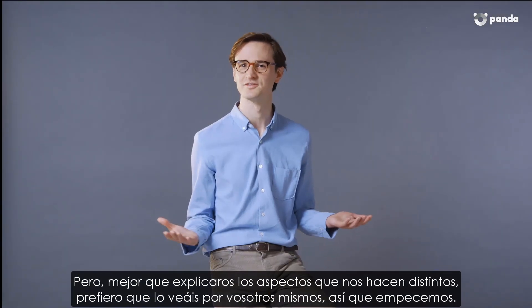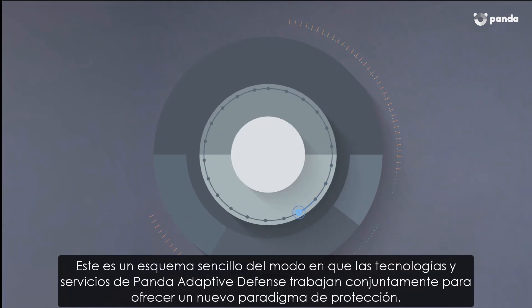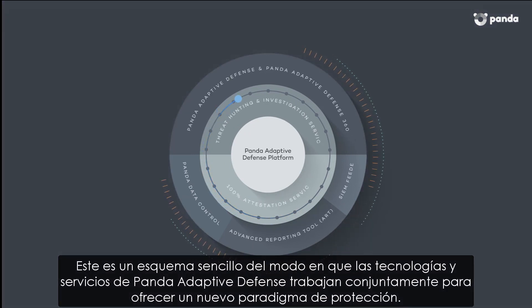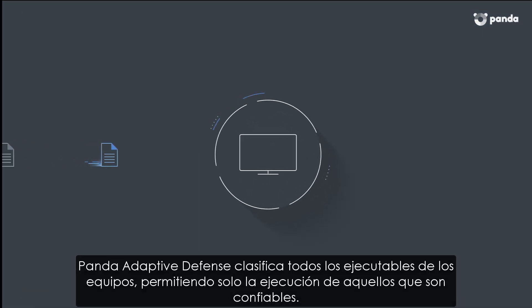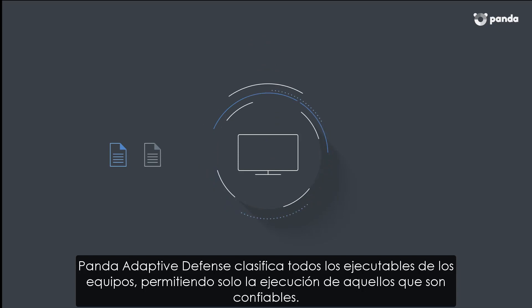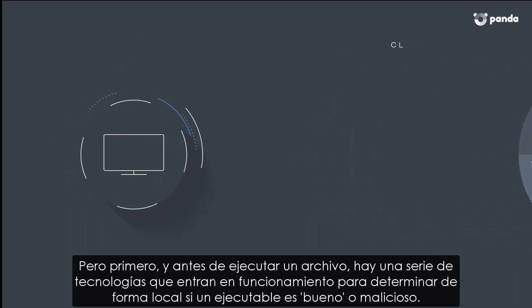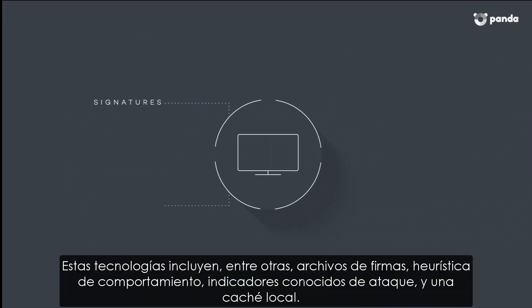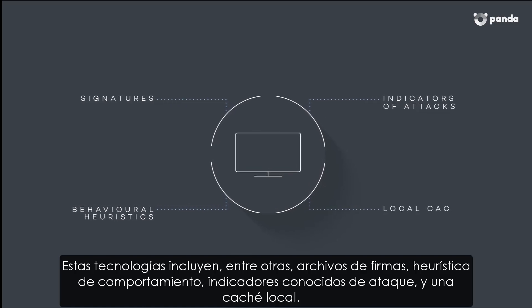So what makes us different? It's better to show you than to tell you about it, so let's get started. This is a simple diagram of how Panda Adaptive Defense technologies and services work together to provide a new protection paradigm. Panda Adaptive Defense classifies all executable files at the endpoints and allows only those that can be trusted to be executed. But prior to an execution, there are a number of technologies which work to determine locally whether a file is good or not. These are signatures, behavioral heuristics, known indicators of attacks, and a local cache, among other things.